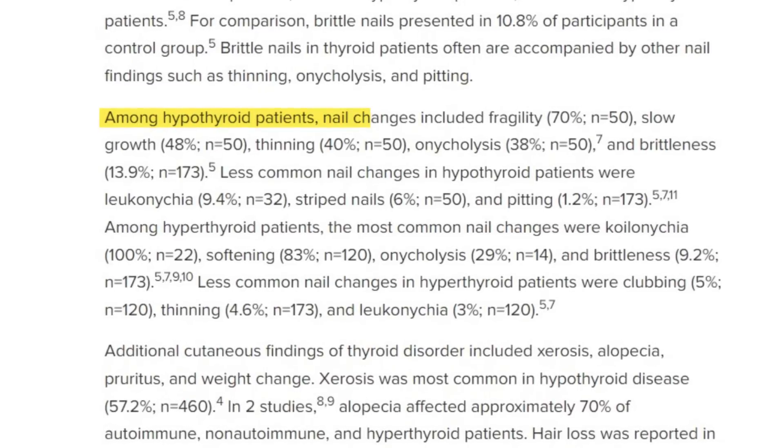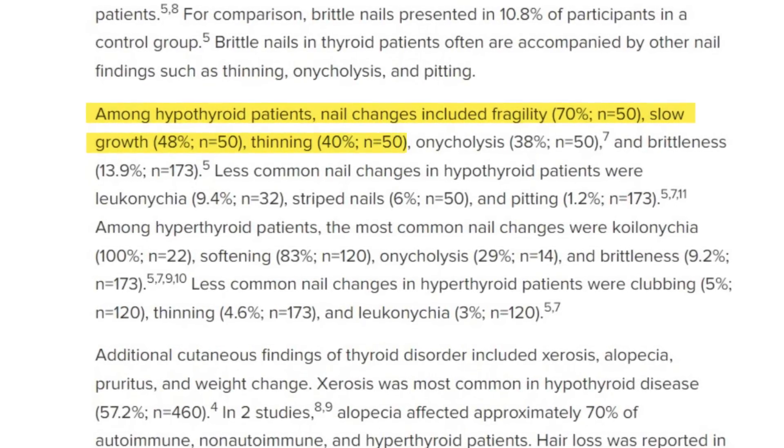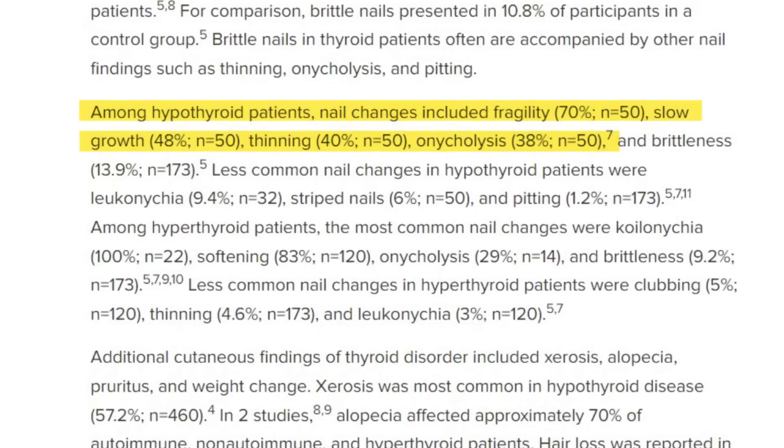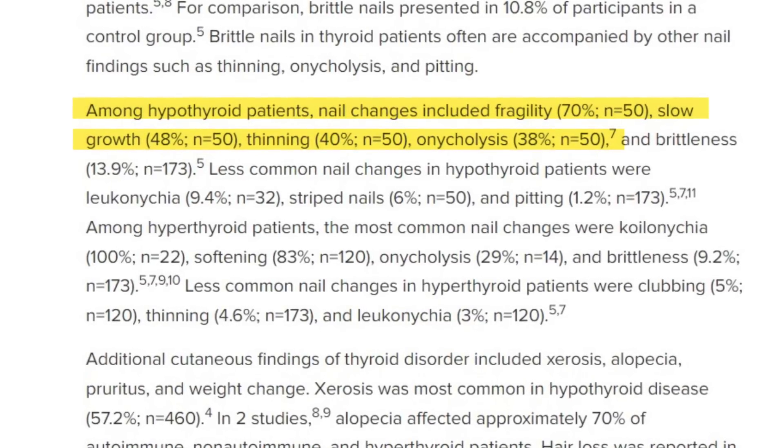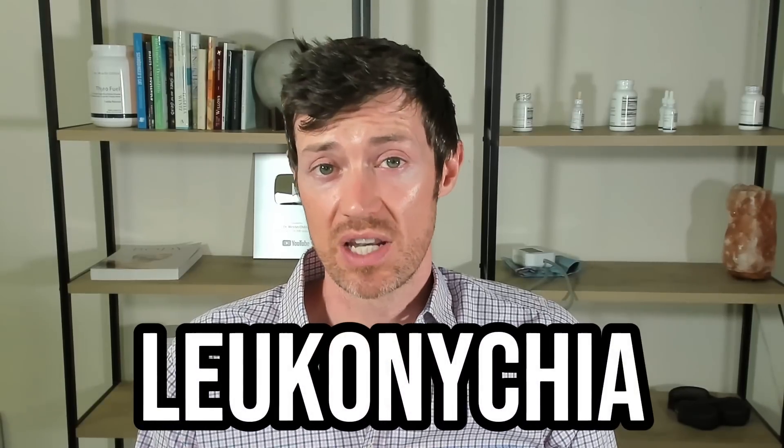Here are the most commonly found nail problems in thyroid conditions. In hypothyroidism, roughly 70% of patients experience fragile nails, 48% experience slow growth, 40% experience thinning, and 38% experience onycholysis, which is nail separation at the base. Other less common nail conditions in hypothyroidism include leukonychia, which is white spots on the nail, striped nails, and some nail pitting.